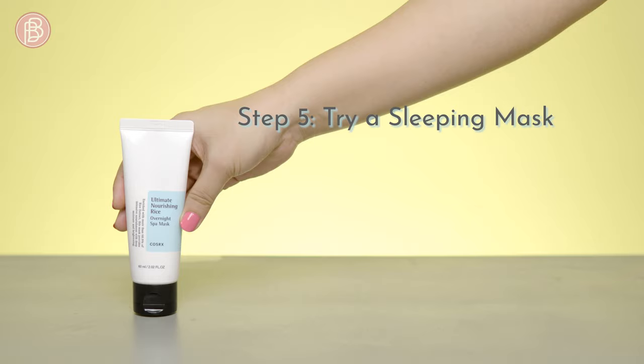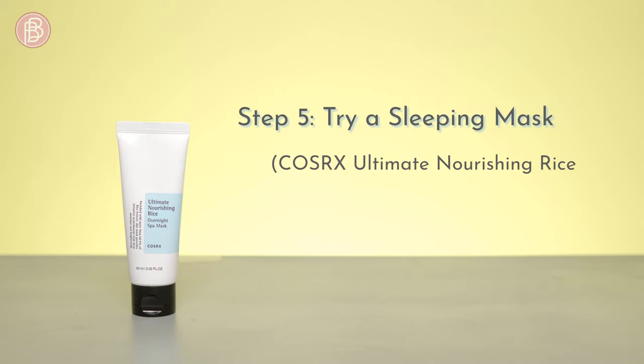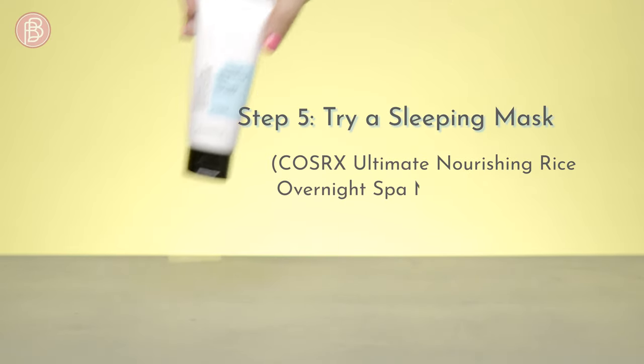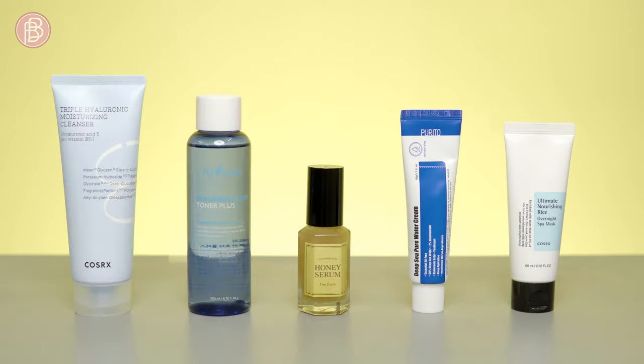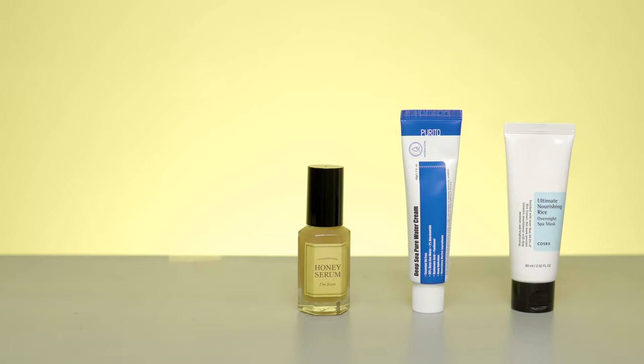Step five: try a sleeping mask. If you've noticed dry patches, your skin could use some intense hydration from an overnight sleeping mask — like the Cosrx Ultimate Nourishing Rice Overnight Spa Mask. We hope this skincare routine and recommendations leave your skin happy, hydrated, and glowing.